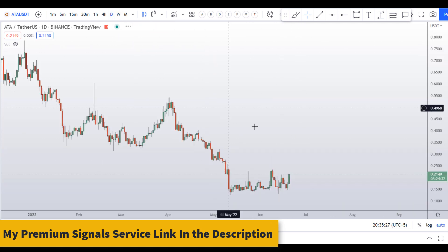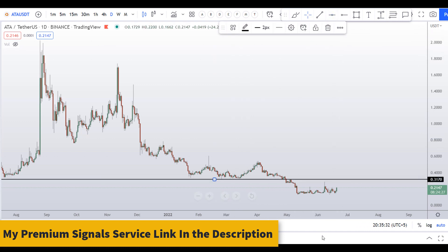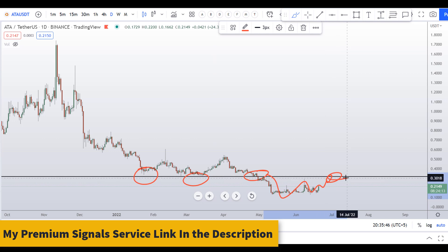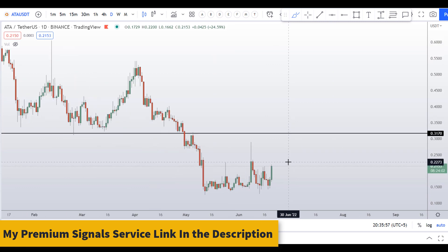Let's move down to the daily chart to analyze this further. Right away I can see this resistance level — let me zoom in here. This was support at around 31 cents. You can see it acted as support, then the price broke down and is now below 31 cents. When the price approaches this level again, we might see resistance and selling pressure, so be very careful here.